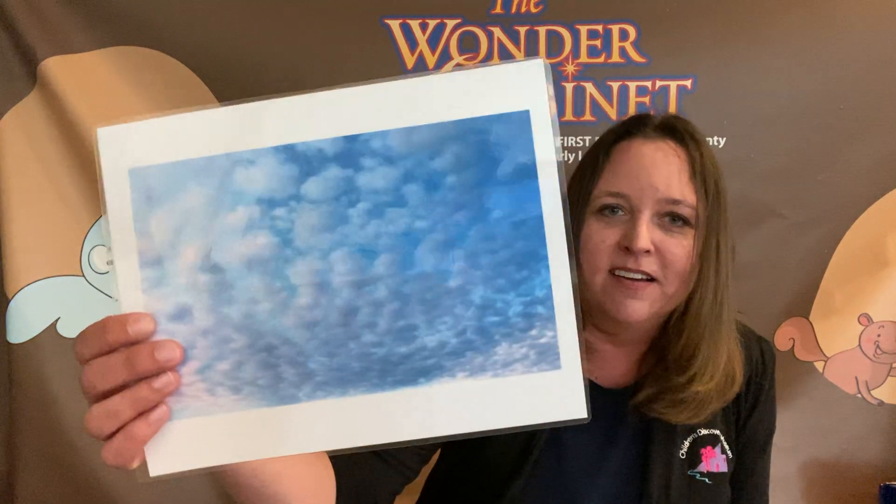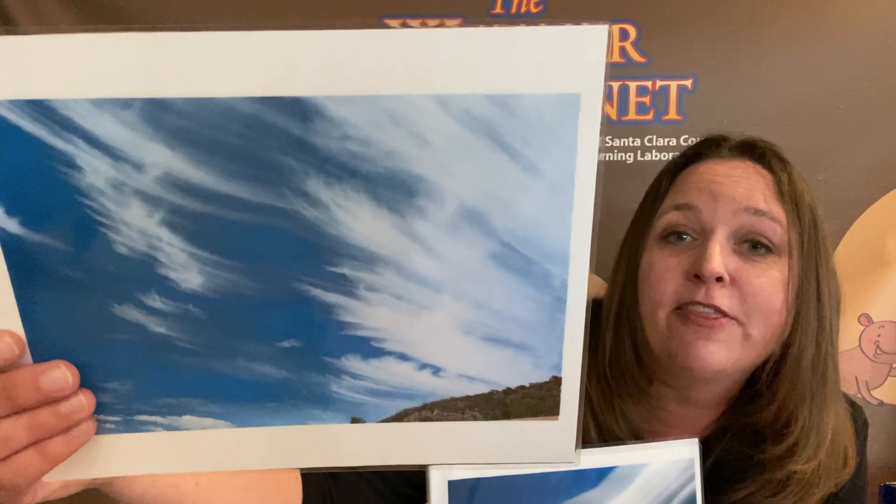So clouds can look very different. Sometimes clouds can be kind of puffy, like this — kind of puffy clouds. Or sometimes clouds can be wispy, kind of like feathery clouds in the sky. Have you ever seen clouds like this? Sometimes clouds can be kind of stormy, like dark clouds, right before it starts to rain. Sometimes the clouds get very dark. Or clouds can be fluffy and puffy — big, fat, fluffy clouds in the sky. These are really fun to look at.